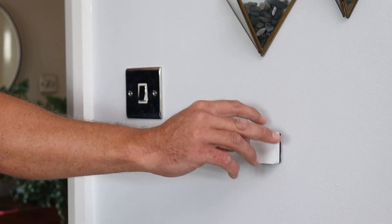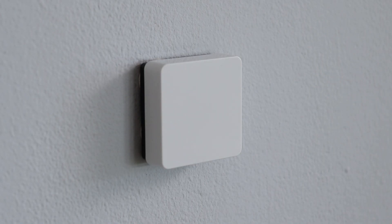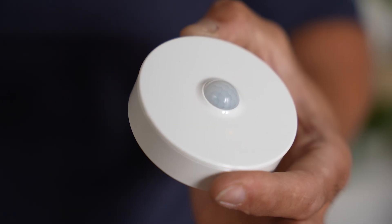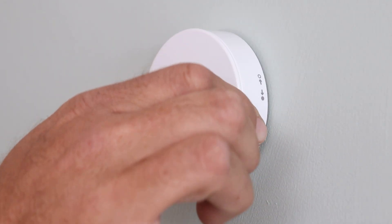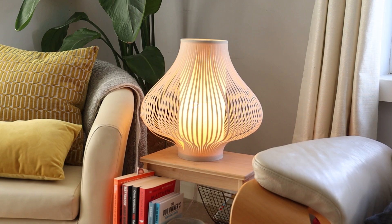Devices include the Wiser temperature and humidity sensor, a cost-effective way to monitor changes in temperature and humidity reporting back to the Wiser hub wirelessly. The window and door sensor detects open and closed windows, protecting occupancy in the home. The motion and light sensor detects motion and light levels, communicating wirelessly with the Wiser hub for triggering specific actions like turning on lights when someone walks in the room.